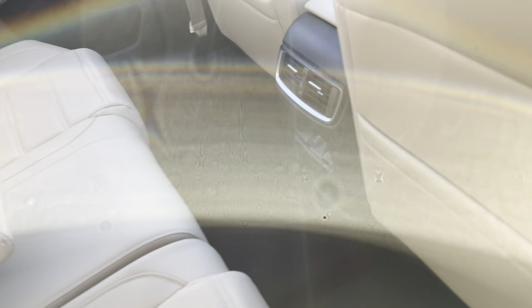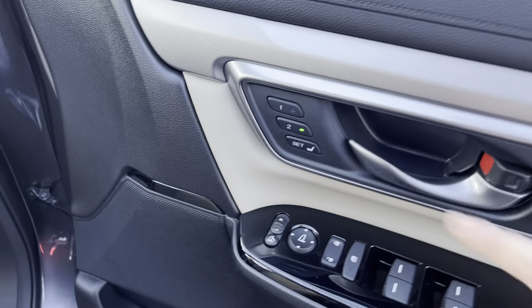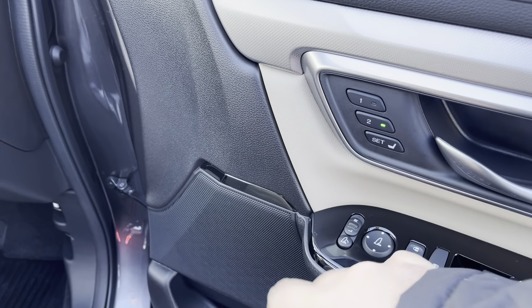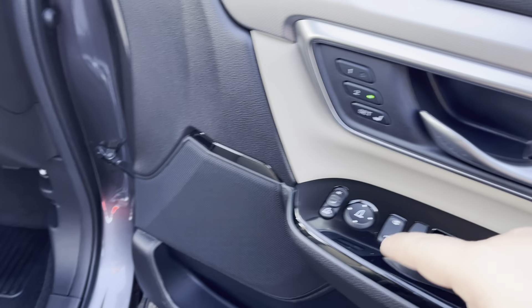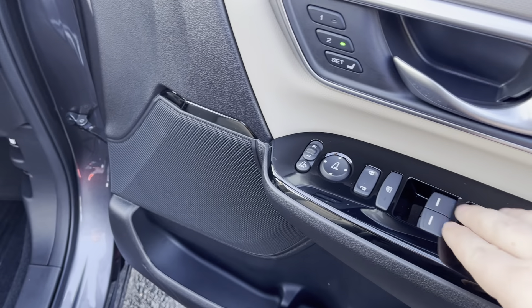We've got our lovely ivory interior, rear armrest with cup holders, ISOFIX seats on the rear, heated seats, and we've also got two charge points in the center — so if you've got any kids with iPads in the back, we've got those there.